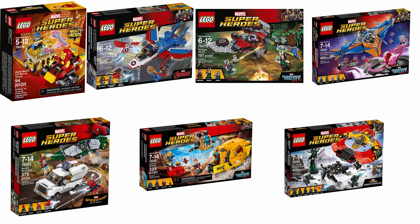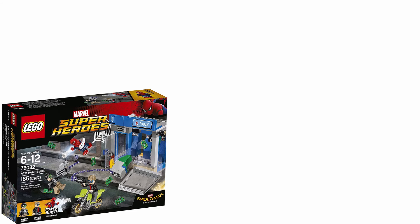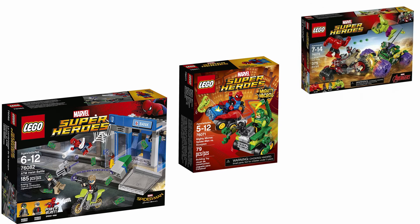Next up is 2017. Some highlights are Mighty Micros Iron Man versus Thanos, Captain America Jet Pursuit, Iron Man Detroit Steel Strikes, the Guardians of the Galaxy 2 line, Beware of the Vulture, and Ultimate Battle for Asgard — all really good. The exclusive this year is Deadpool Duck. I mentioned it as an example of a good minifigure, but I'm not actually a huge fan of it. I do appreciate that it's something fun and unique they probably wouldn't put in a set otherwise.